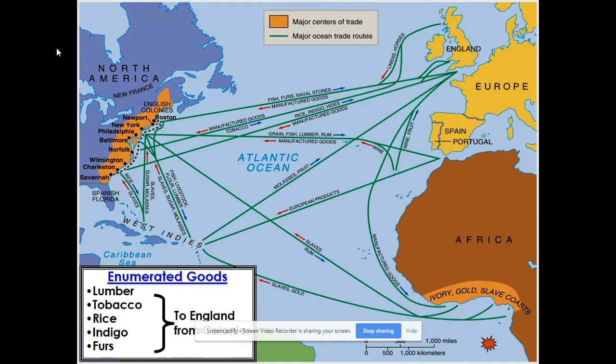This is what we call the triangular trade, also sometimes called the Atlantic system. The West Indies would provide sugar; the British North American colonies would provide raw materials — timber, rice, indigo, food, and so forth — sending those things to England. England would in turn make manufactured goods and send them back to the North American colonies and the West Indies for purchase. England would also send goods down to West Africa, where West Africa would purchase rum and guns among other things, and then send slaves to the Caribbean, British North America, or central and South America.